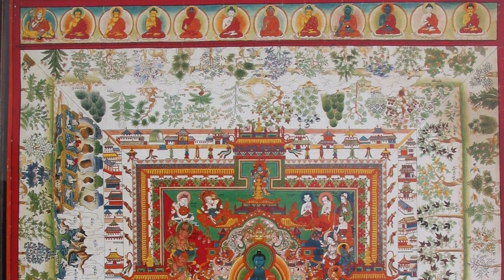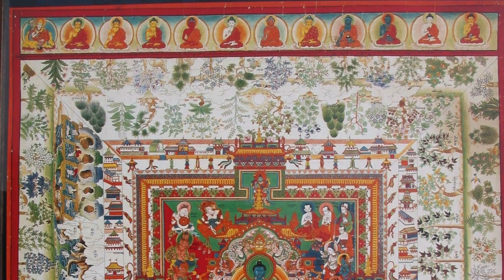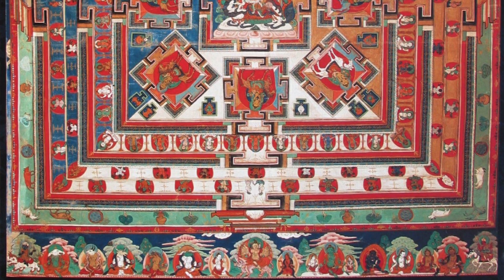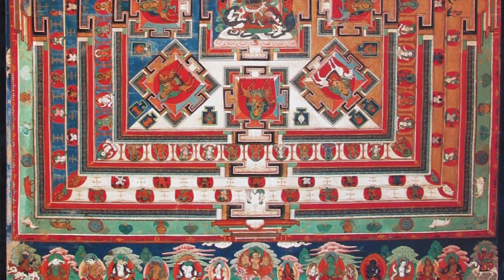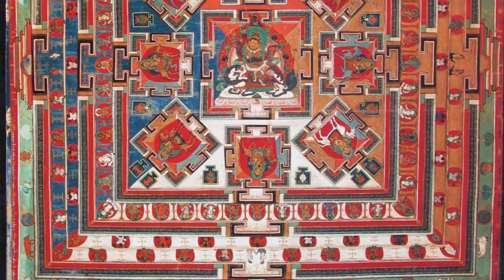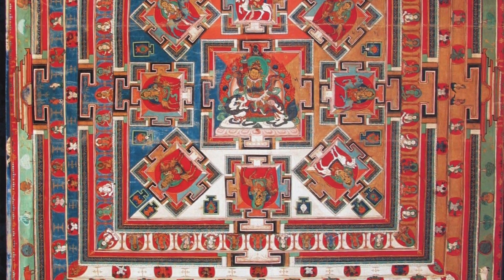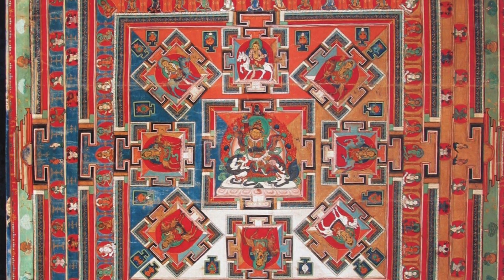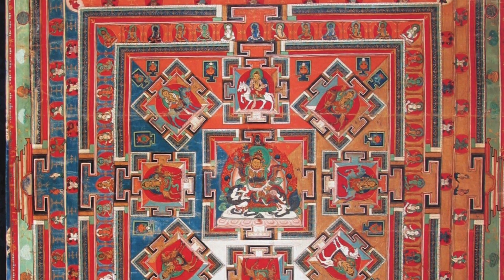The other deity commonly found in a square mandala is Vaisravana, riding a lion. He's a protector, quasi-wealth deity. Now the third topic is mandala configuration. With a mandala, there can be many different types: symbol mandalas, element mandalas, letter mandalas.